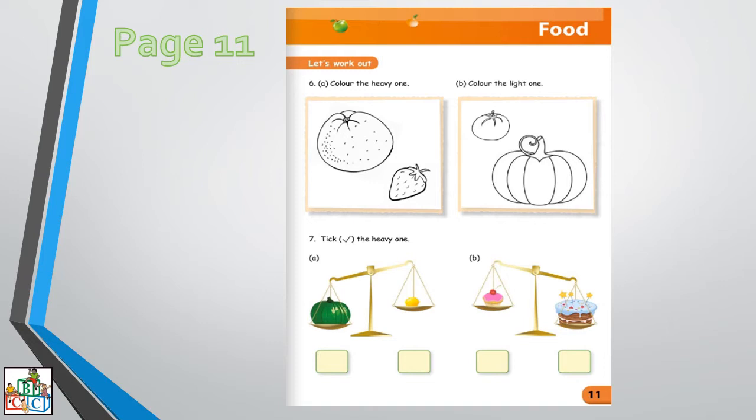And part B, in the second box next to it, it is being asked to color the light one. Which one is light? We have a tomato and a pumpkin. Which one is light? The tomato. Very good.